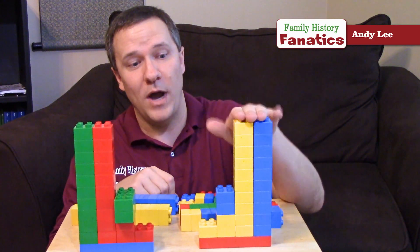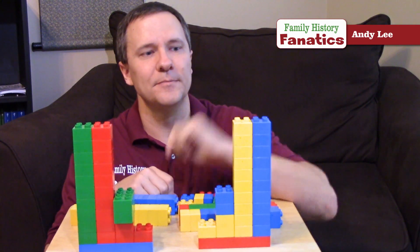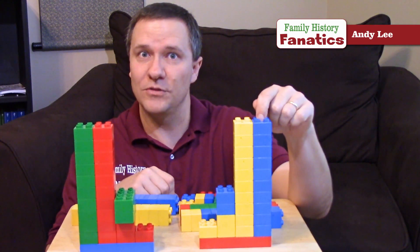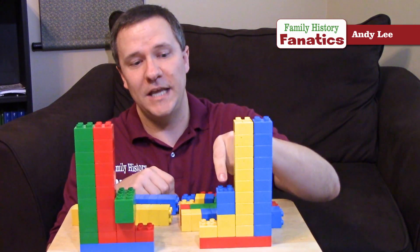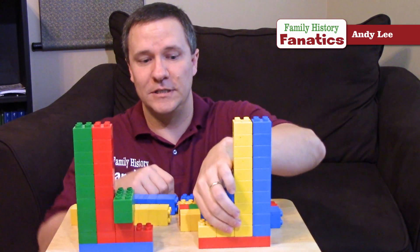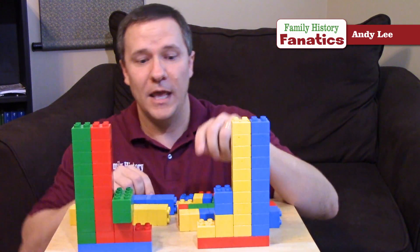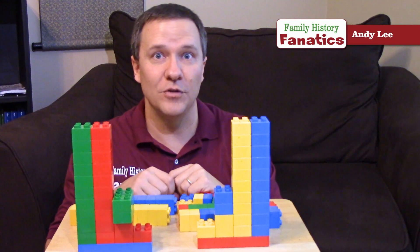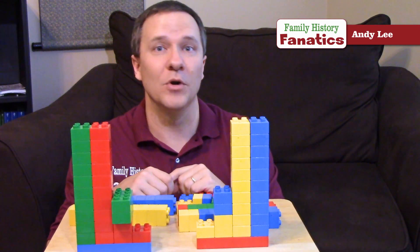Now if we go over to my wife, it's just a little bit different. She has a set of chromosomes from her dad and a set of chromosomes from her mom. She has two X chromosomes — notice these are exactly the same — one from her mom and one from her dad. And she has mitochondrial DNA from her mom. The yellow is from her mom and the blue is from her dad.